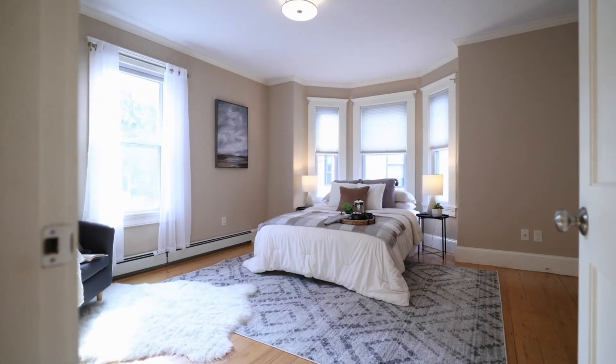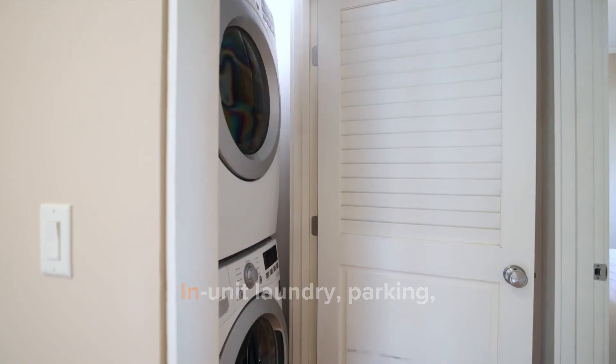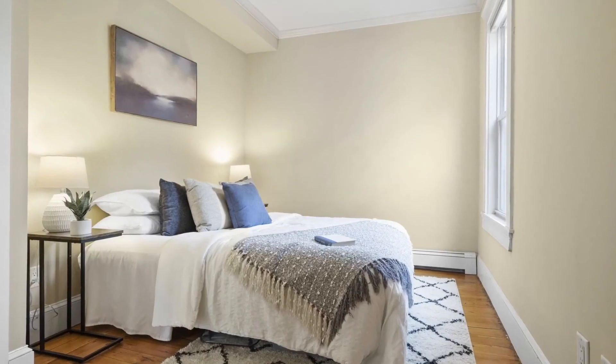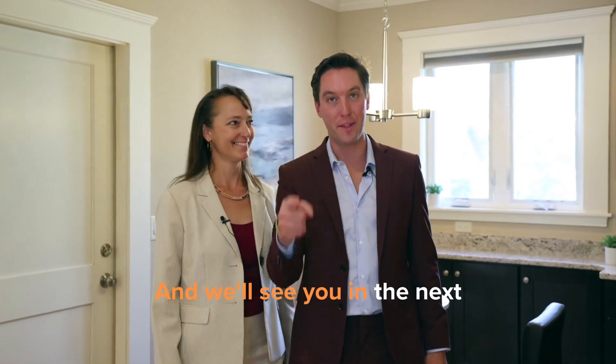Huge bedroom with tons of closet space, in-unit laundry, parking. Now that you've seen it, I know you'll come find us. And we'll see you at the next Open House.